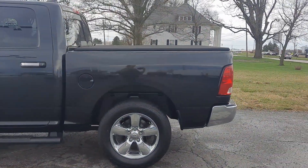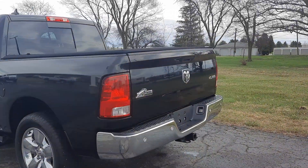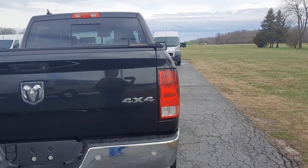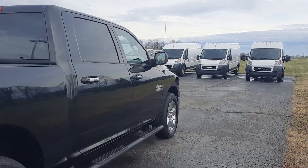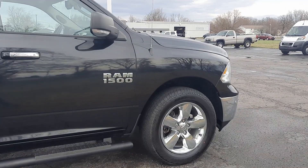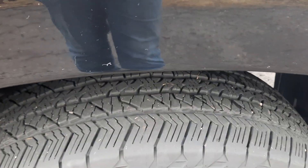This one does have running boards, front and rear park assist, tow package, tonneau cover. The outside is in good shape, and the tires look good all the way around.